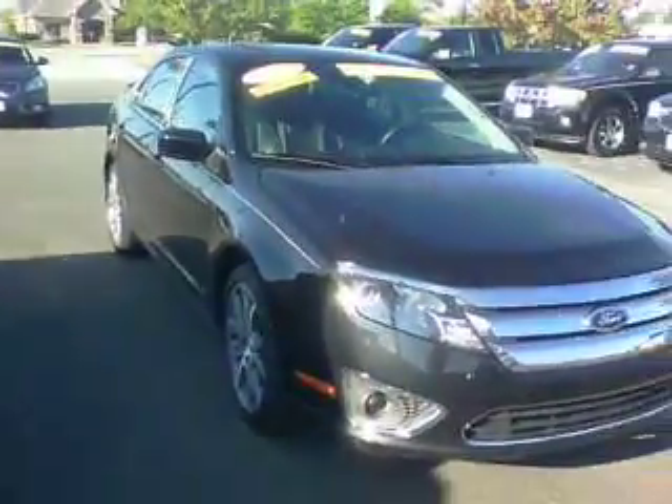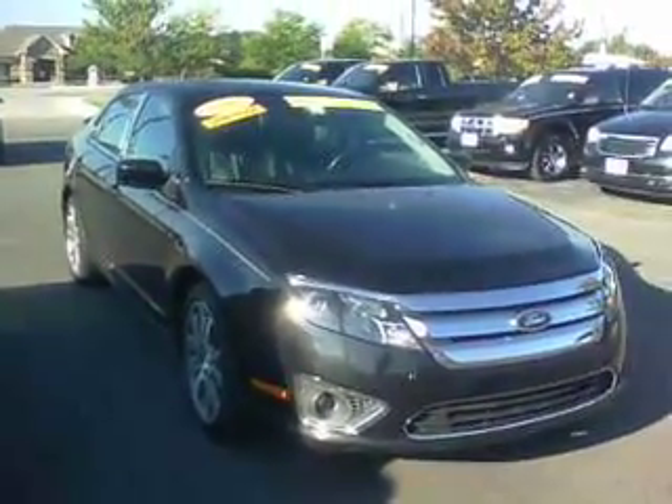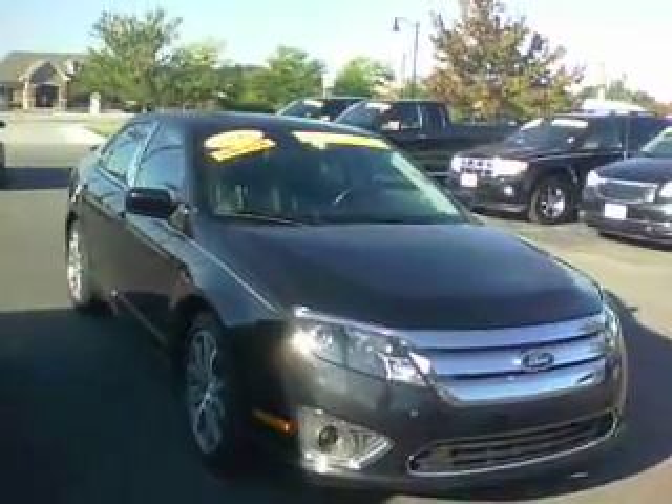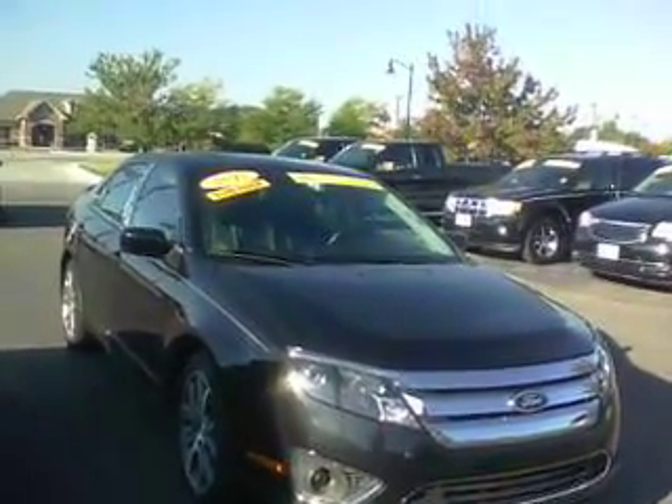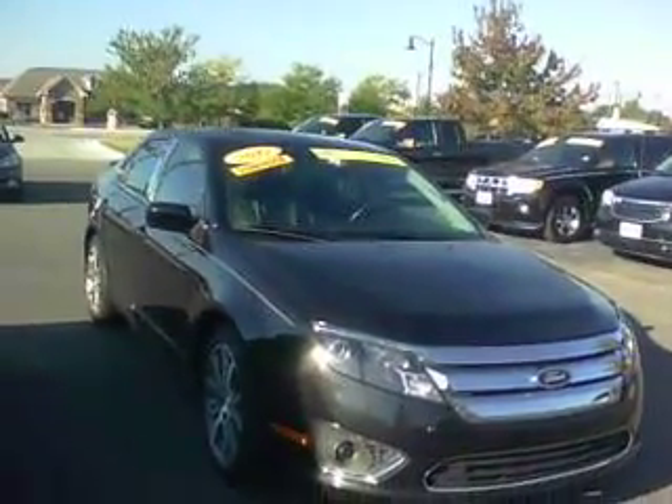My name is Tony with Bill S's Ford. Sent you the E-Price. Now, with the sale going on, we may be able to do even a little bit better than that. You can reach me at 317-852-2231. That's 852-2231. My name is Tony. Thanks a lot.